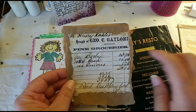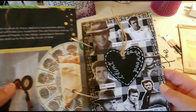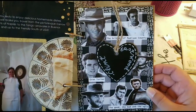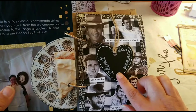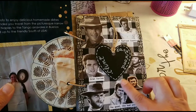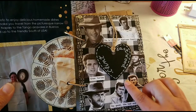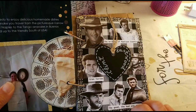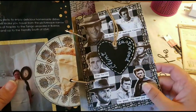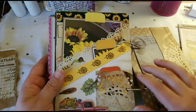The favorite actor page features Clint Eastwood. I used a dollar store wooden tag to write his name, and the fabric for the Christmas collection and washi tape are also from the dollar store. I added some pictures of Clint.